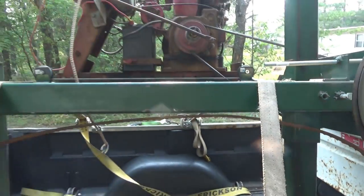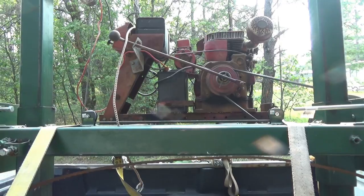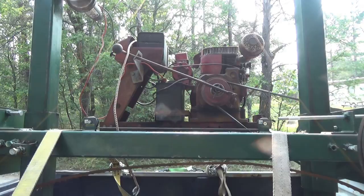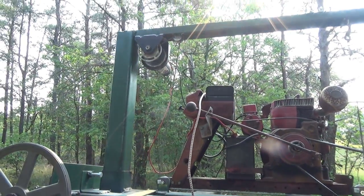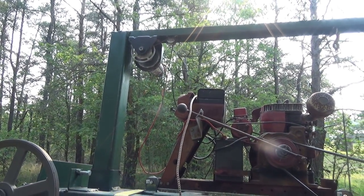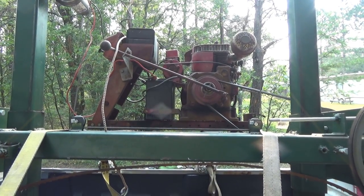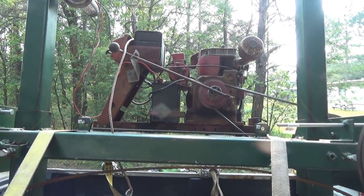The power unit is from a 1960 lawnmower — electric start, electric winch to raise and lower the mill, which sets your depth of cut. Electric start, 10 horse engine. That's a beast.